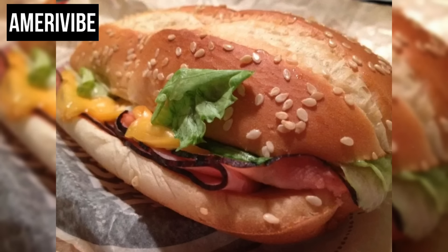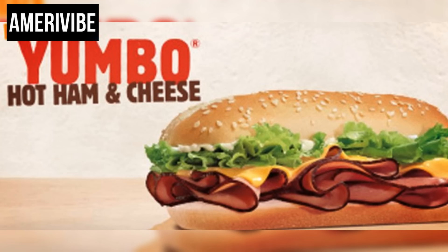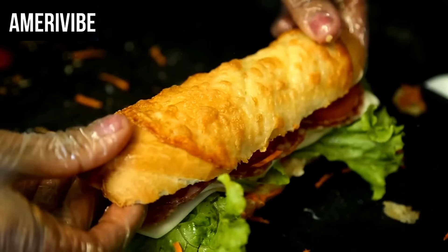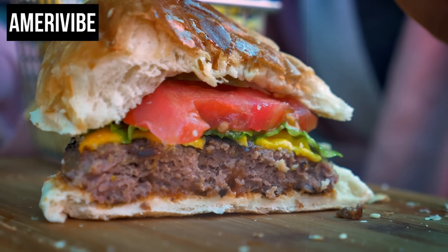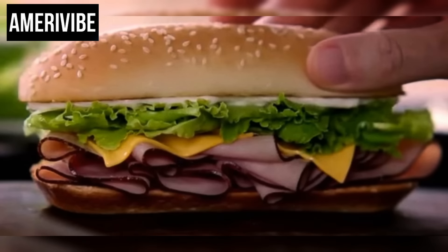Number two: Burger King's Yumbo, 1968–1974, briefly reintroduced in 2014. First introduced in 1968, the Yumbo was a hot ham and cheese sandwich featuring warm slices of ham, melted American cheese, lettuce, and mayonnaise on a toasted hoagie bun. It was an attempt by Burger King to diversify its menu beyond typical burgers and fries, and quickly became a favorite among customers who enjoyed the combination of savory ham and creamy melted cheese.